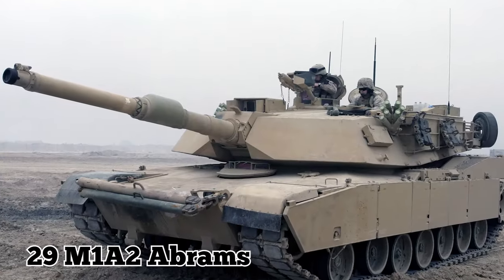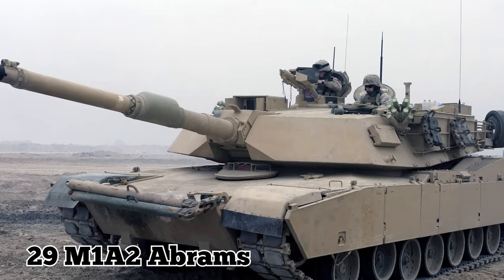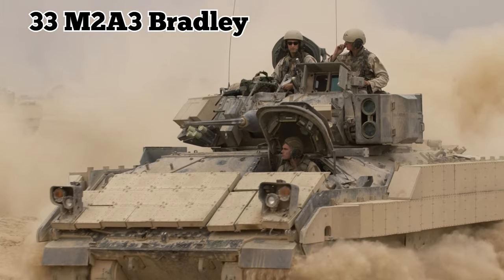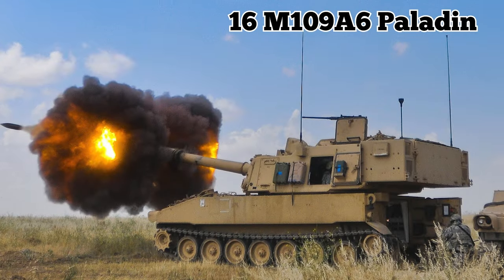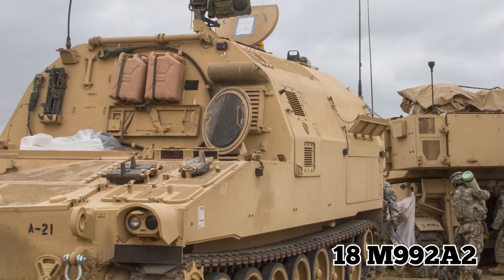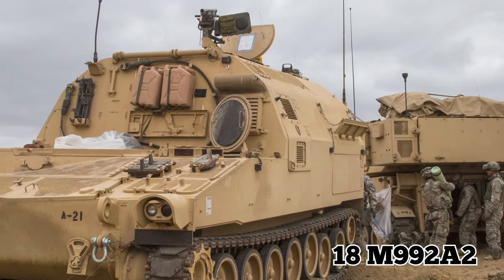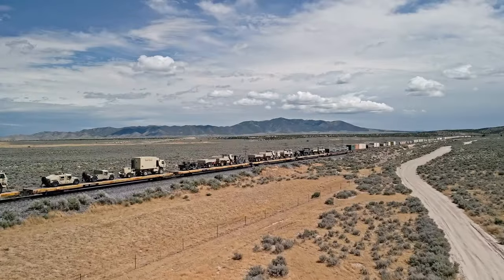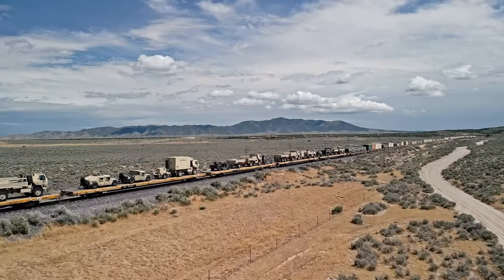The vehicles included 29 M1A2 Abrams tanks, 33 M2A3 Bradley Infantry Fighting Vehicles, 16 M109A6 Paladin Self-Propelled Howitzers, and 18 M992A2 Field Artillery Ammunition Support Vehicles. There were also trucks, trailers, generators, and more.